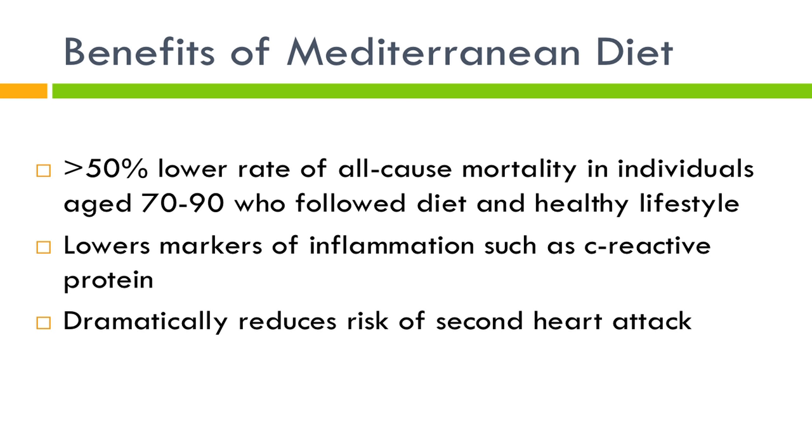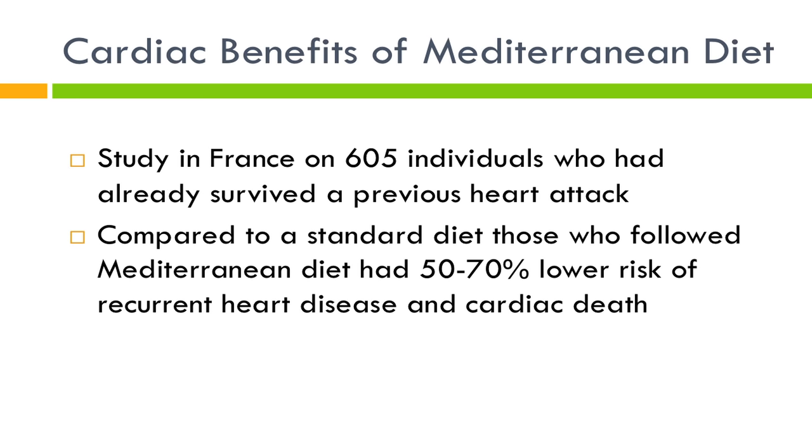In heart disease specifically, people who have already had a heart attack and then follow the Mediterranean diet have a reduced rate of a second heart attack. One study done in France with about 605 individuals — all of whom had already had a heart attack — split them between a standard low-fat diet and a Mediterranean diet. Those on the Mediterranean diet had a 50 to 70% lower risk of recurrent heart attack. If there were a drug that could do this, it would be the number one best seller — and anyone can get this Mediterranean diet. Your insurance cannot tell you no, and it won't be out of stock at the pharmacy.